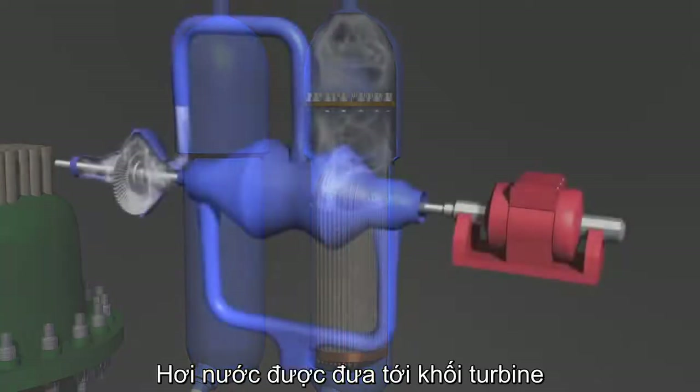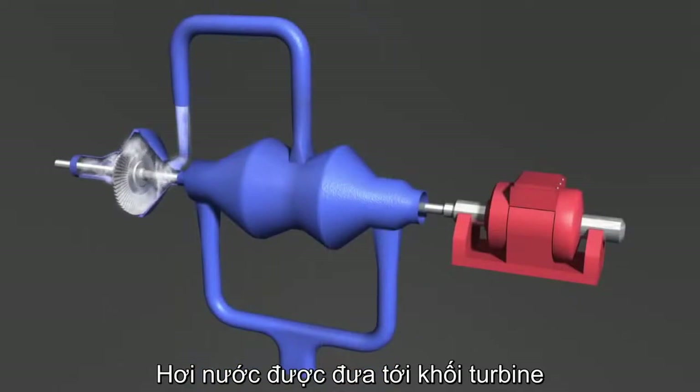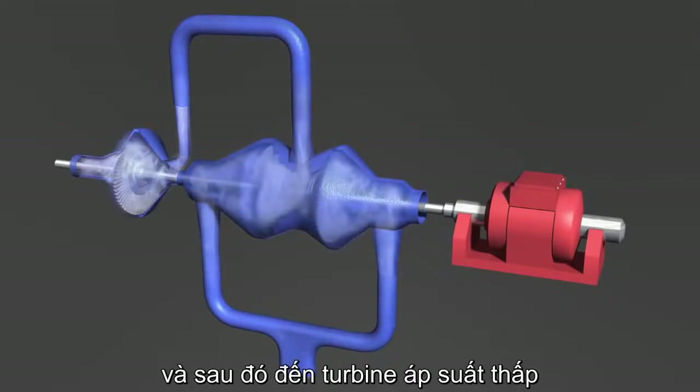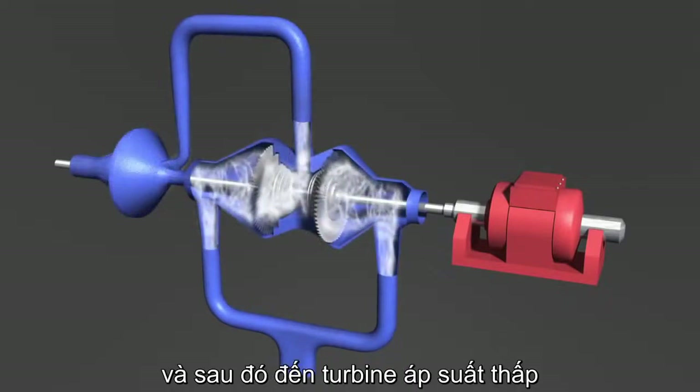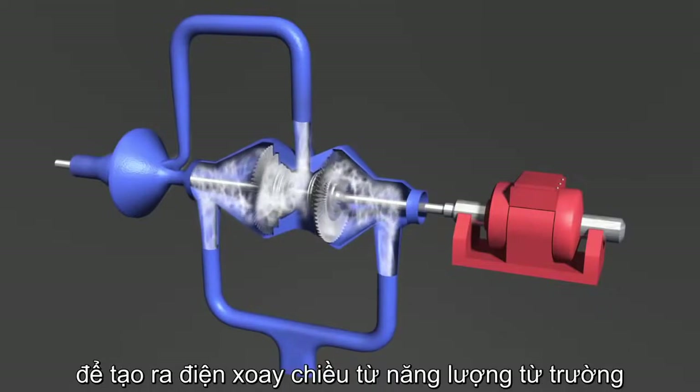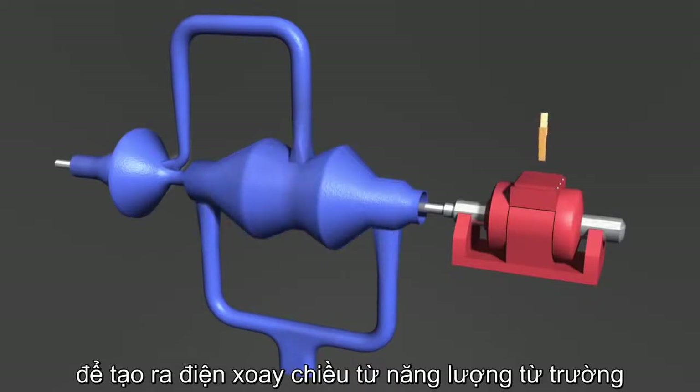The resulting steam is eventually fed through a set of pipes to the turbine building. The steam first drives a high pressure turbine and then is typically fed to two low pressure turbines. All of the turbines are connected by a spinning shaft to the electrical generator, which in turn produces AC electricity from the shaft's rotational energy.